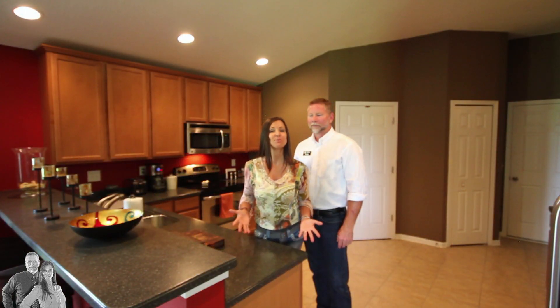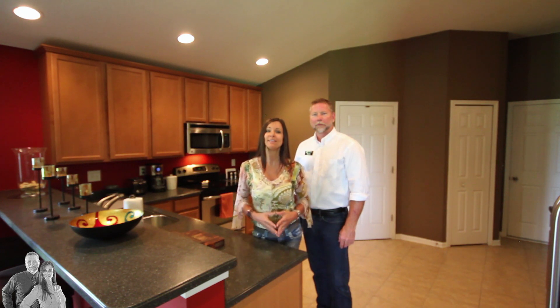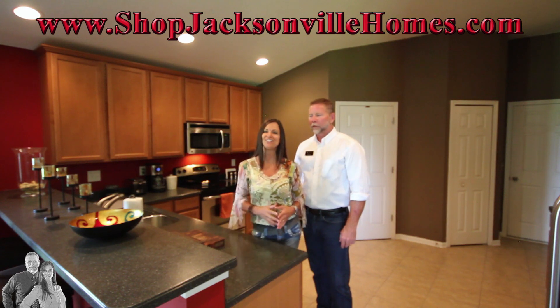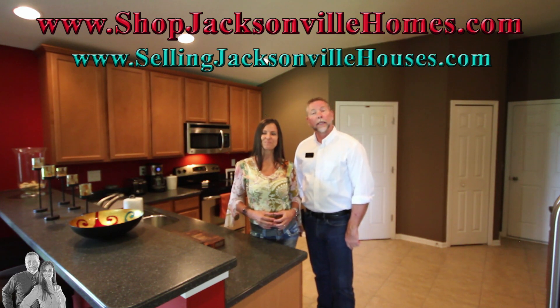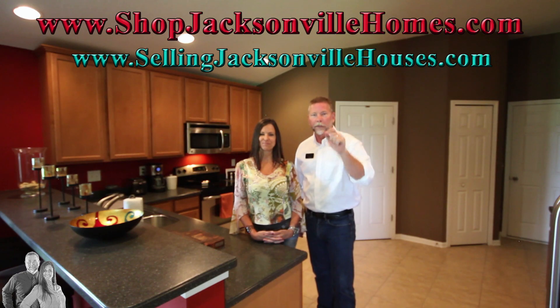If you'd like to see this house in person, just give us a call. If you're looking for houses for sale in St. Augustine or Jacksonville, you can search online at ShopJacksonvilleHomes.com. And if you have a house to sell, you can get a free instant market analysis at SellingJacksonvilleHouses.com. All those links will be in the description box below.